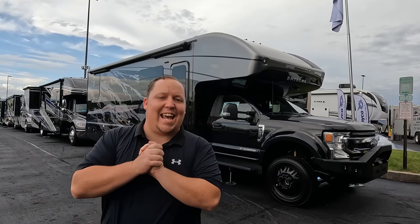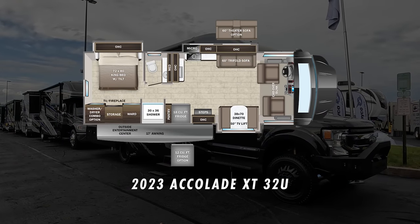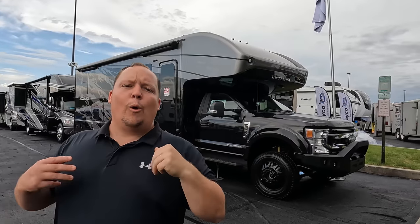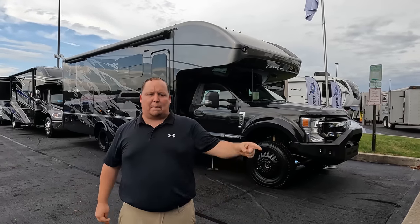Hey everyone, I'm Matt. Welcome back to another video. Today I am super excited. We are here at the Hershey RV Show to do the world debut of the brand new Accolade. This is a 2023 Accolade XT on the Ford F550 chassis, Model 32U. We are going to take a look at the outside features first, then the inside features, then give you three things we love about the Accolade XT and three things we dislike about it.